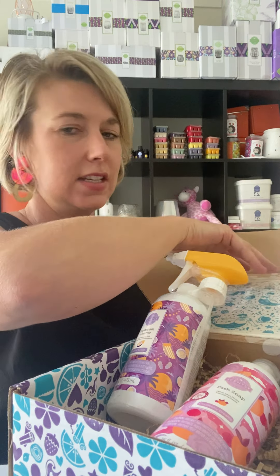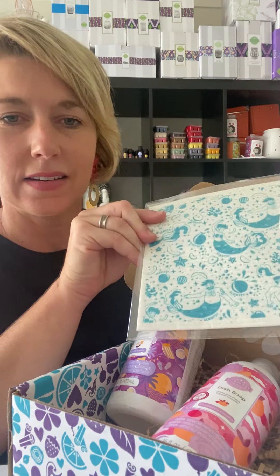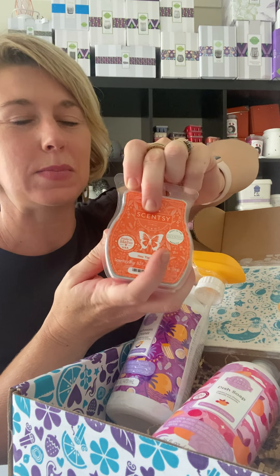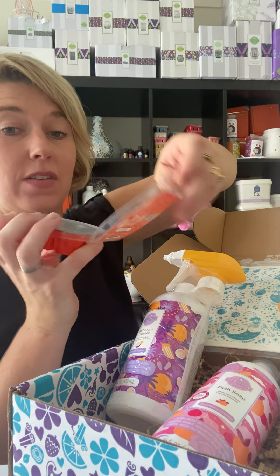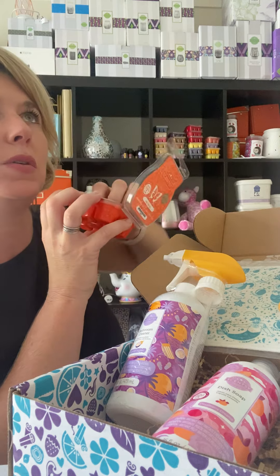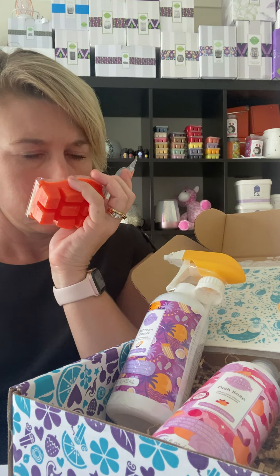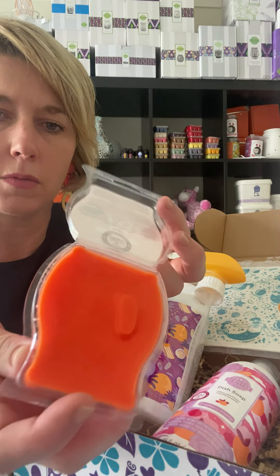The dish cloth included has the Make A Splash images on it, so it all goes together. The last item this month is the Hey Tiger Lily Wax Bar. I can smell citrus in that — it's beautiful, look at those gorgeous oils in there.